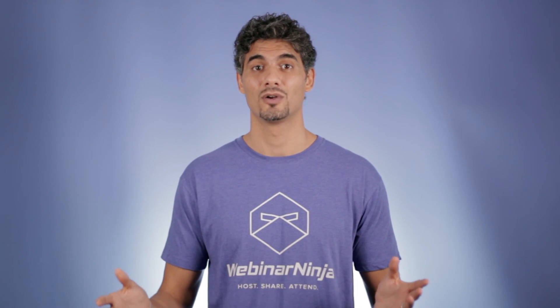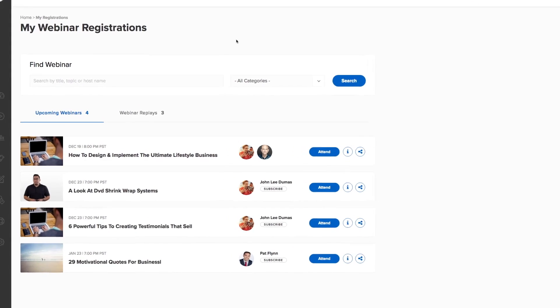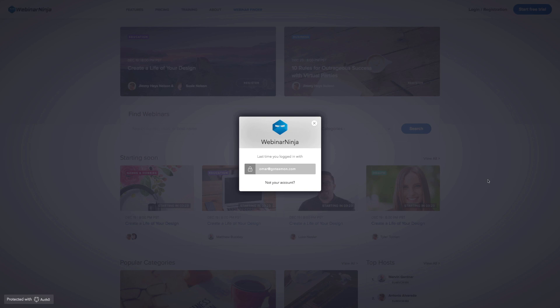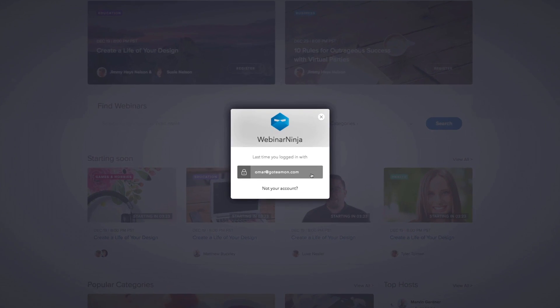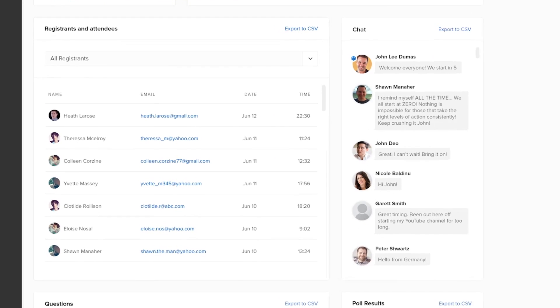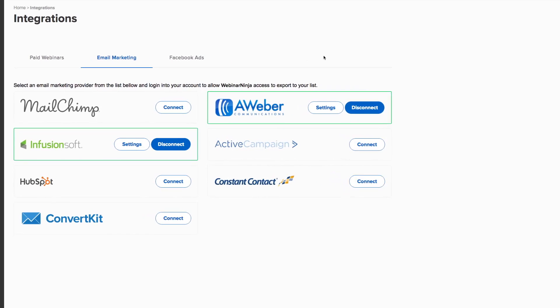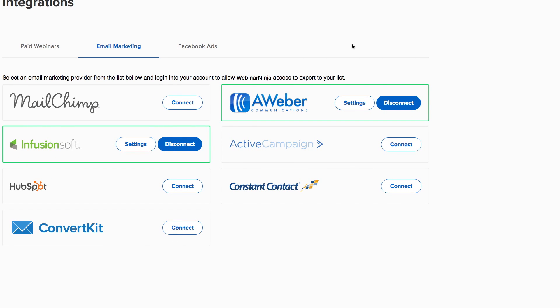How is this possible? Well, Webinar Ninja is revolutionary. As soon as someone registers once for a webinar, we create a free personal attendee account for them. When they go to register for their next webinar, Webinar Ninja recognizes them and confirms their registration with one click. Your attendees' names and email addresses are passed onto your account as the host and can be automatically passed to your email marketing software or CRM.